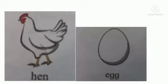This is a hen and an egg. Children, the hen gives us eggs, isn't it? So it is always paired together.